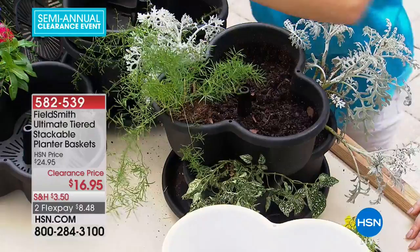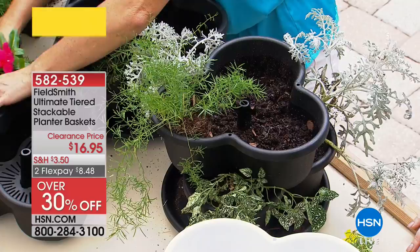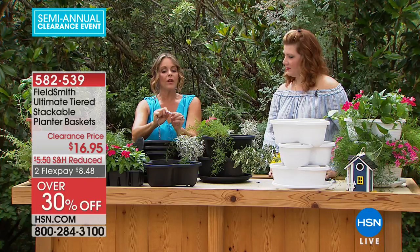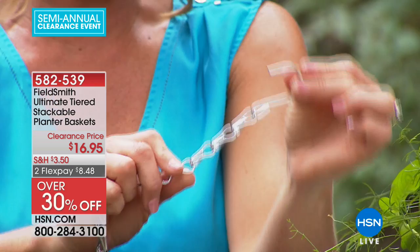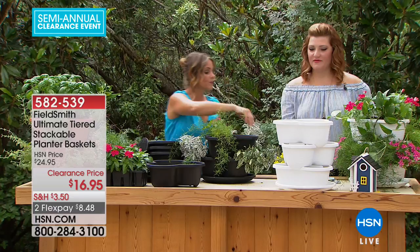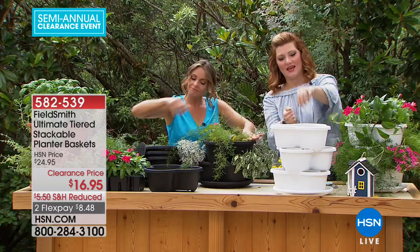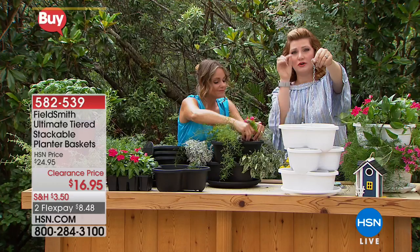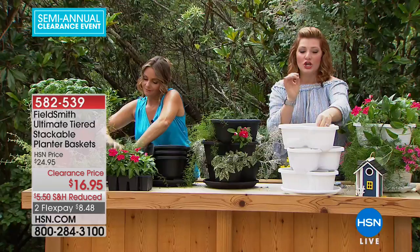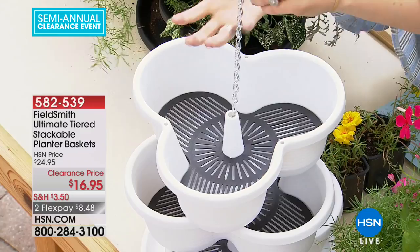Just feed the chain through the bottom of all three tiers — it'll come straight up, and then you can choose to hang it. The reservoir system gives proper drainage — the roots don't sit in standing water. You can hang it on a hook on a porch, attach it to a fence, or hang it from a tree.